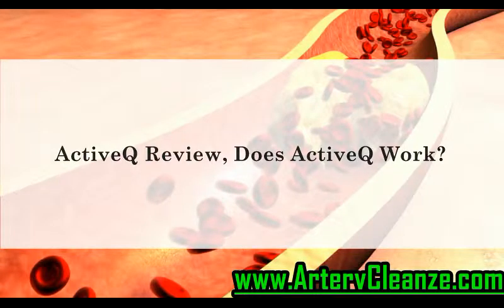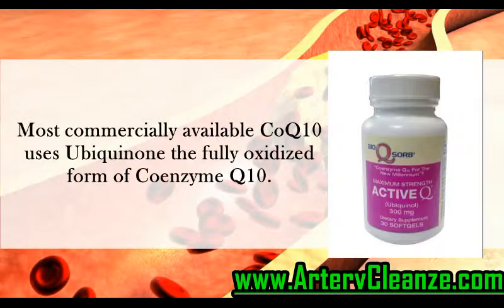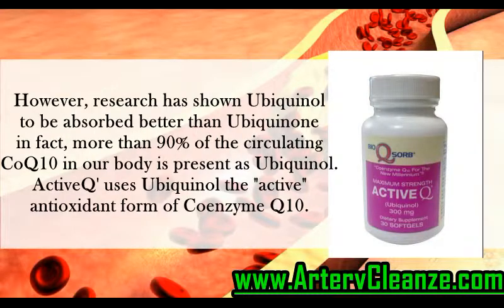Active Q Review: Does Active Q Work? Most commercially available coenzyme Q10 uses ubiquinone, the fully oxidized form of coenzyme Q10. However, research has shown ubiquinol to be absorbed better than ubiquinone. In fact, more than 90% of the circulating coenzyme Q10 in our body is present as ubiquinol. Active Q uses ubiquinol, the active antioxidant form of coenzyme Q10.